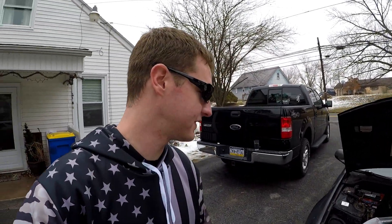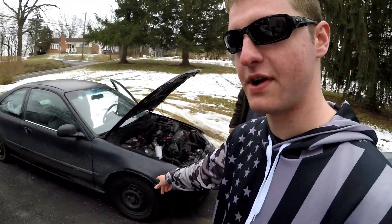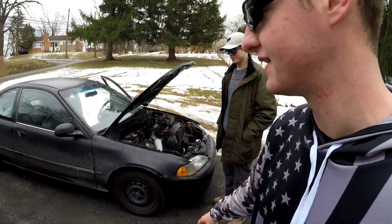I was actually with him when he went and got tires for this thing — they sold him tires and rims for $60. You can't beat that deal.